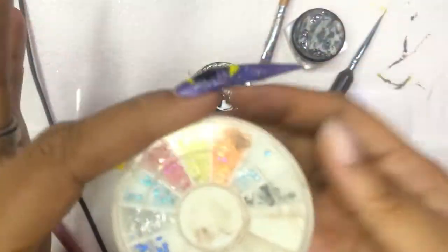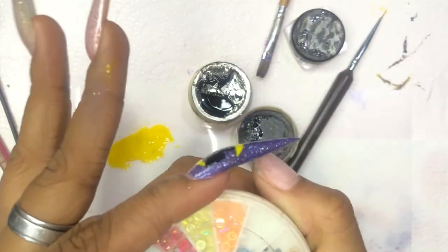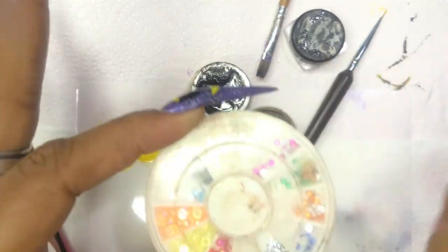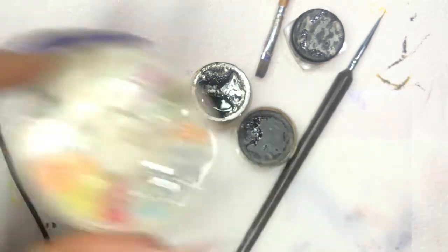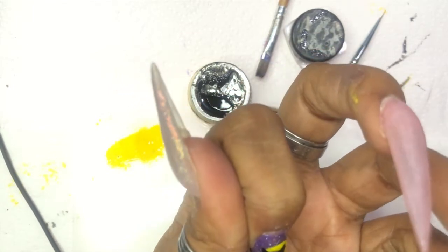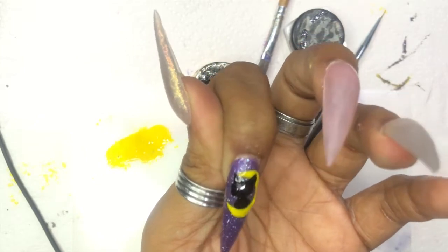I'm basically done and going to outline, but before I do that I recently rediscovered these little spindle things with resin rhinestones — and I have a spindle with little crescent moons on it. Instead of struggling to draw the moon I could literally just place it right there. Genius! Look at that — a crescent moon.